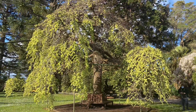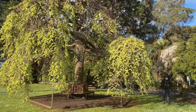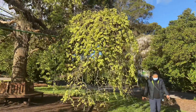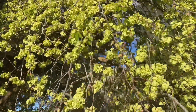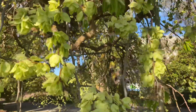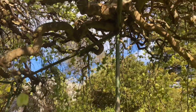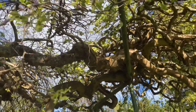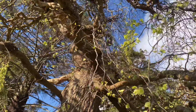It looks like a big bonsai. Let's go closer. Look at that flower underneath. This is actually a flower — white flower, I mean green. I'm underneath here, it's like that. It's so beautiful.